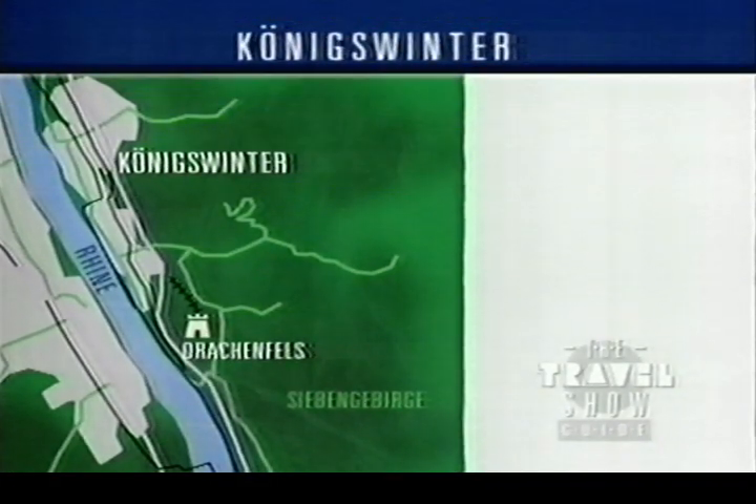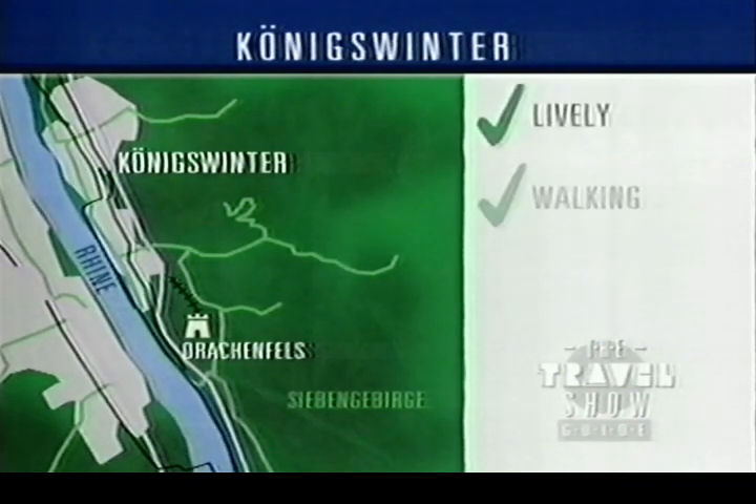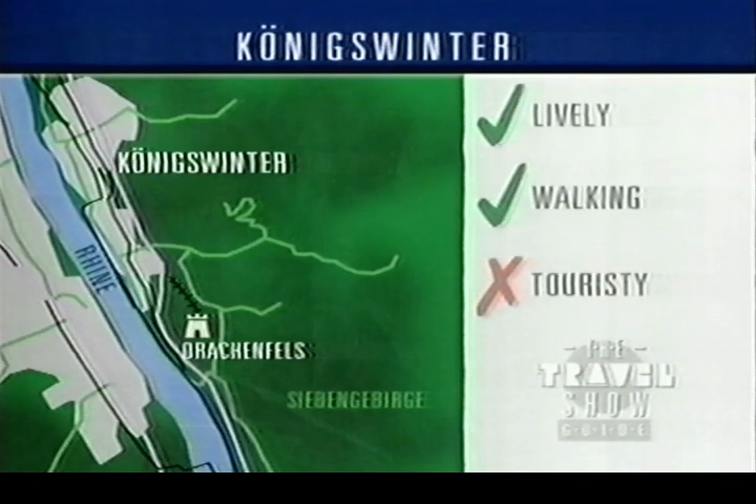Now, Königswinter's best and worst points. On the plus side, we think it's a lively town and also a good base for walking. On the minus side, we found it a bit too touristy.